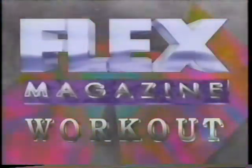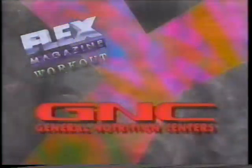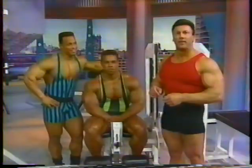Flex Magazine Workout is brought to you by Weider, creator of victory cutting-edge hardcore bodybuilding supplements, and by GNC, the authority in sports nutrition. Thank you.